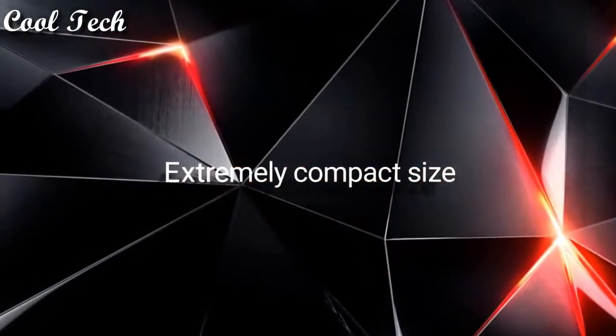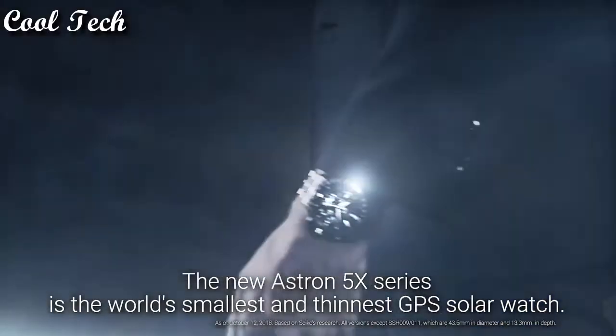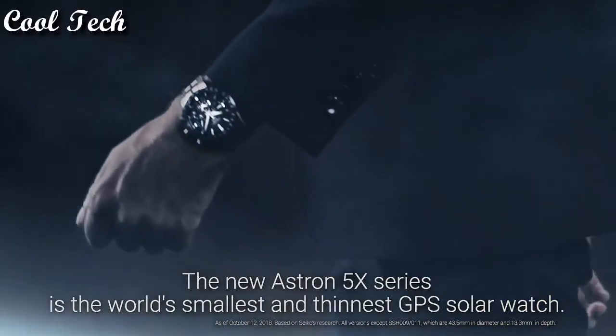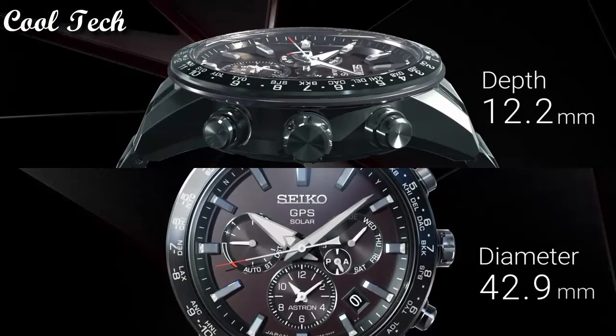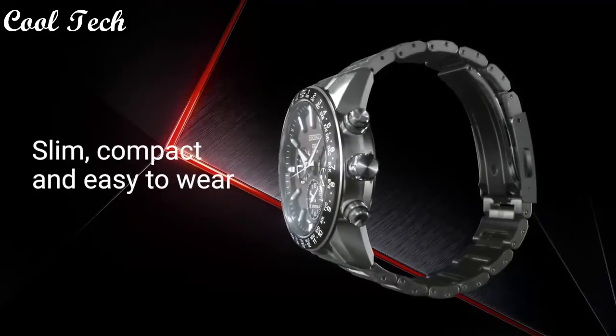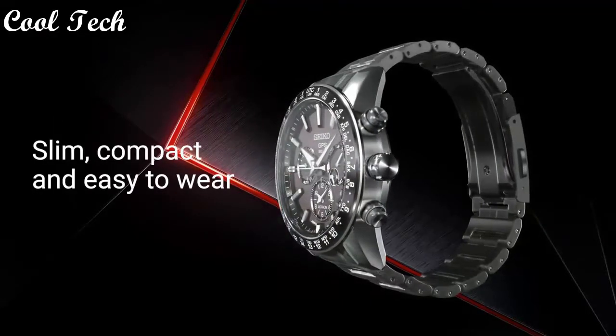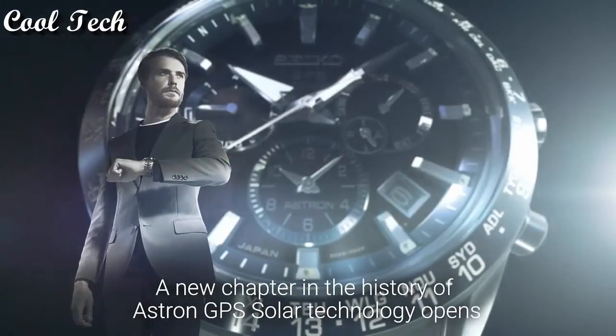Extremely compact size. The new Astron 5X series is the world's smallest and thinnest GPS solar watch. It's just 42.9 millimeters in diameter and 12.2 millimeters in depth — slim, compact and easy to wear. A new chapter in the history of Astron GPS Solar Technology opens.